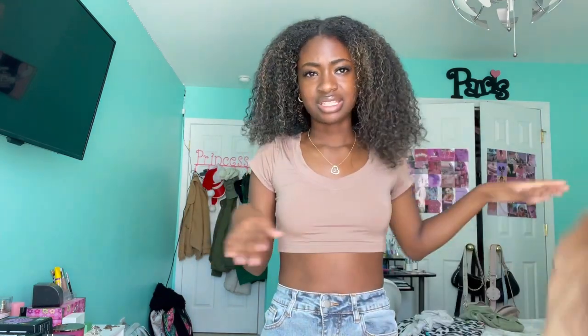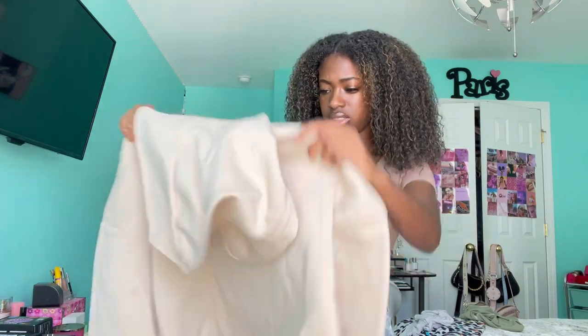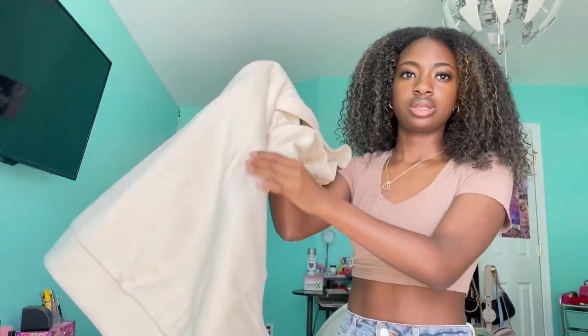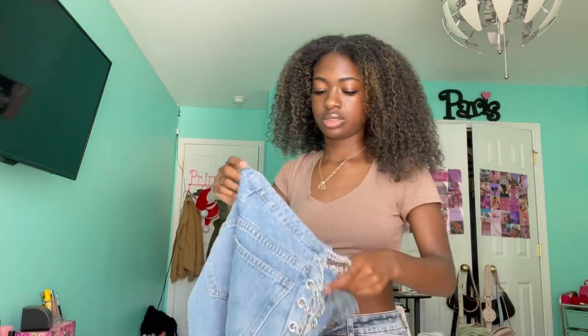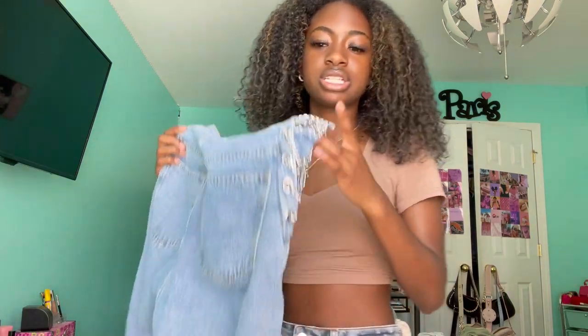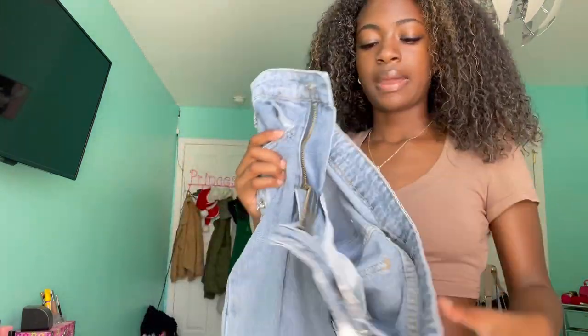I'm a sucker for hoodies and graphic zip-ups because they're just easy to throw on. I also got this hoodie — it's plain in the front but has stuff on the back too. Then I got these chain jeans from Shein — super cute, I wore these already on the first day of school. I love chains, chains will forever be my favorite. Shein really did his thing this year — I found a lot of good pieces.